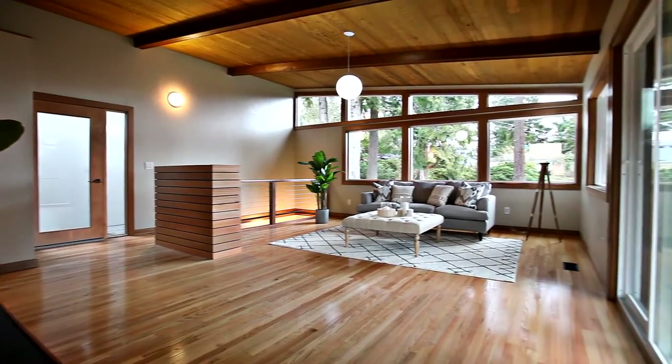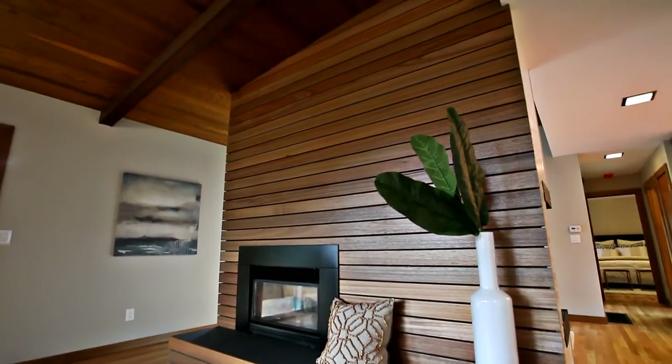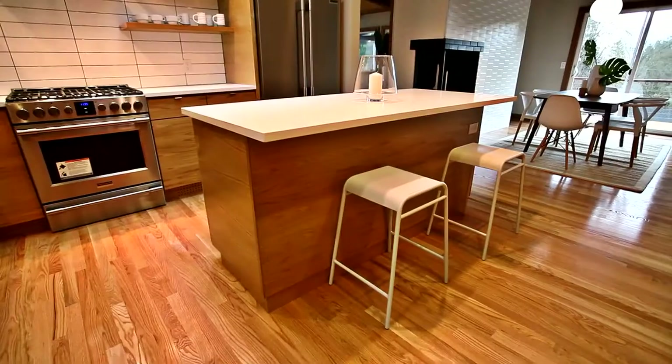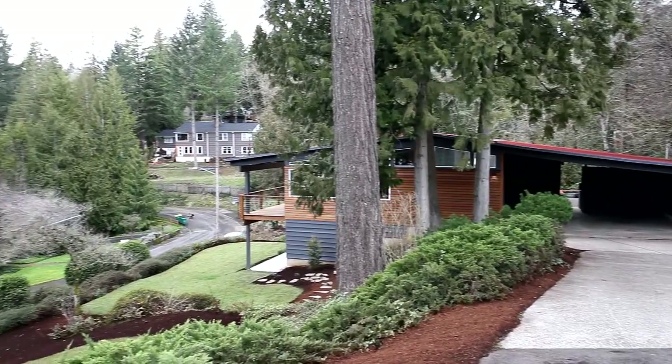Other features include new plumbing throughout and a new high-efficiency furnace and AC. A masterfully remodeled home offering timeless appeal — it's all waiting for you here to call home.